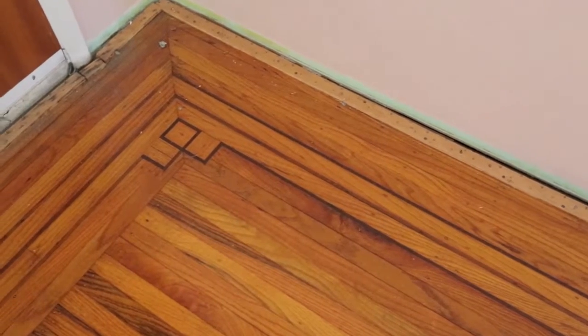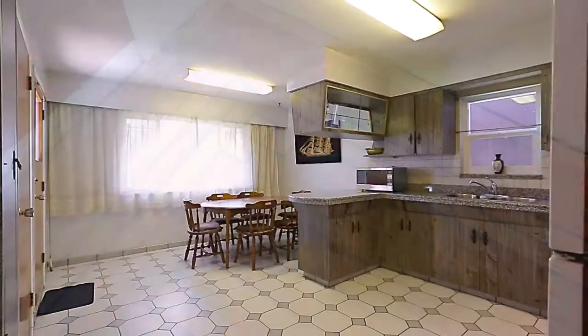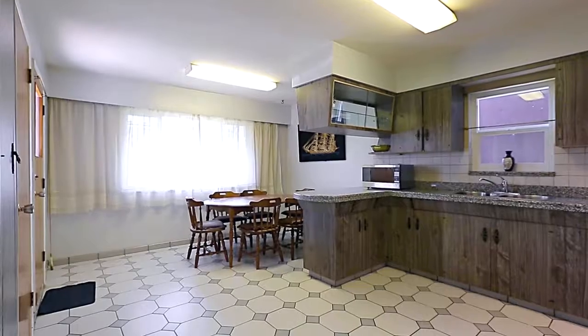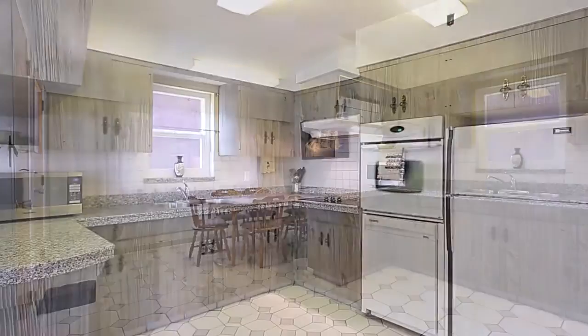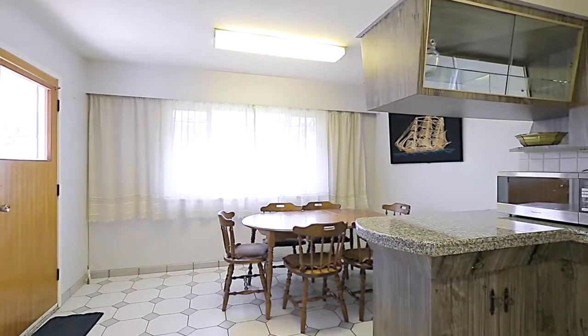Under the carpet in the living room, you have the added bonus of oak hardwood floors with maple inlay. At the back of the home, you come into your large kitchen, which has plenty of storage in the cupboards.